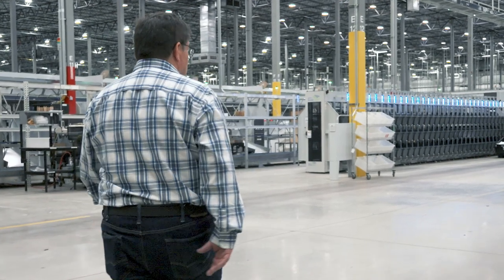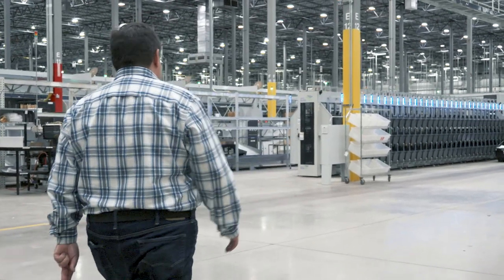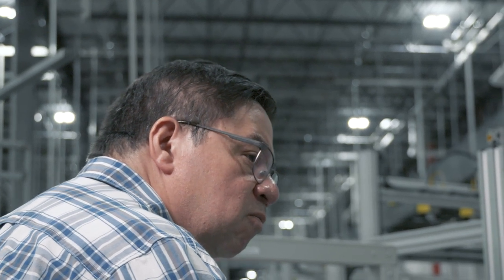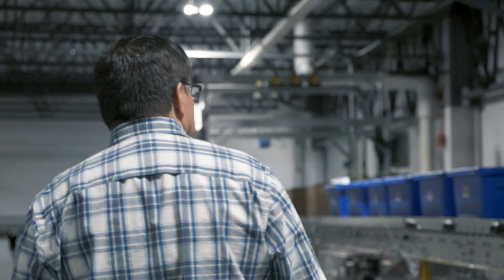No day is ever the same. We come in, there's always some kind of an issue to be solved, and that's what drives my whole team — they like to fix problems.